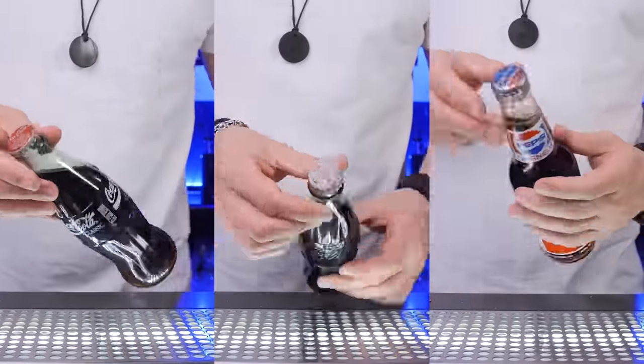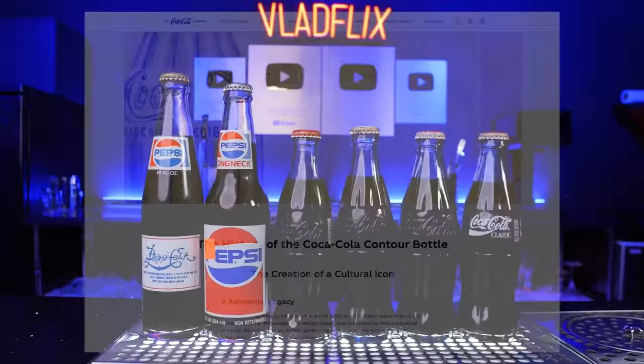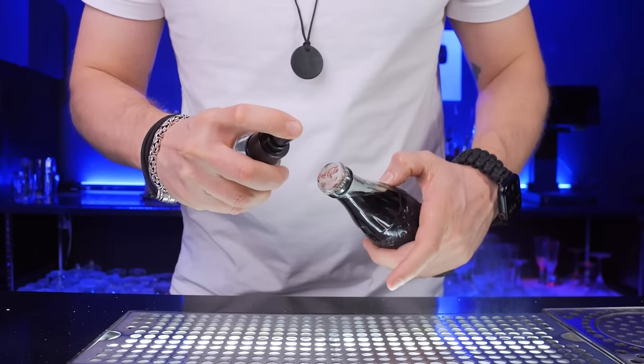Coke is not the healthiest drink, but what's in these vintage bottles is unpredictable. I didn't want this to be my last episode, so I researched different Coca-Cola sources. And guess what? I hit the jackpot, my friends.